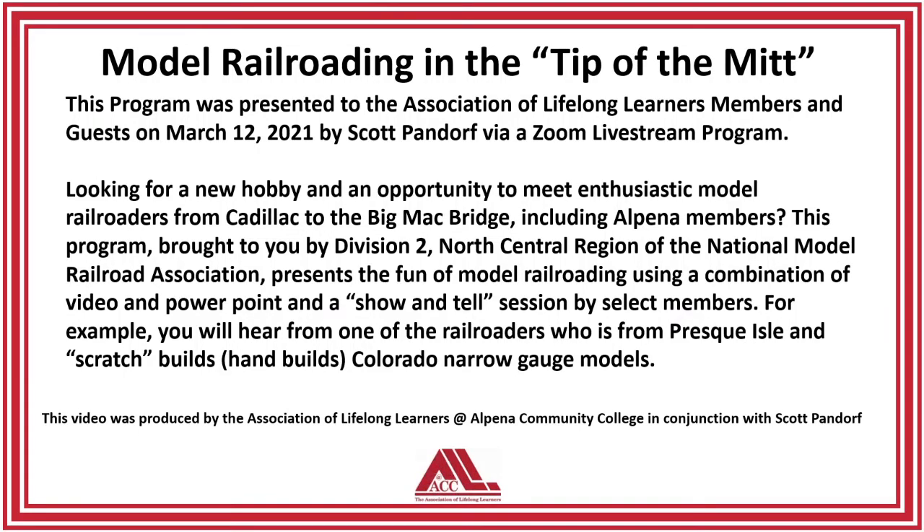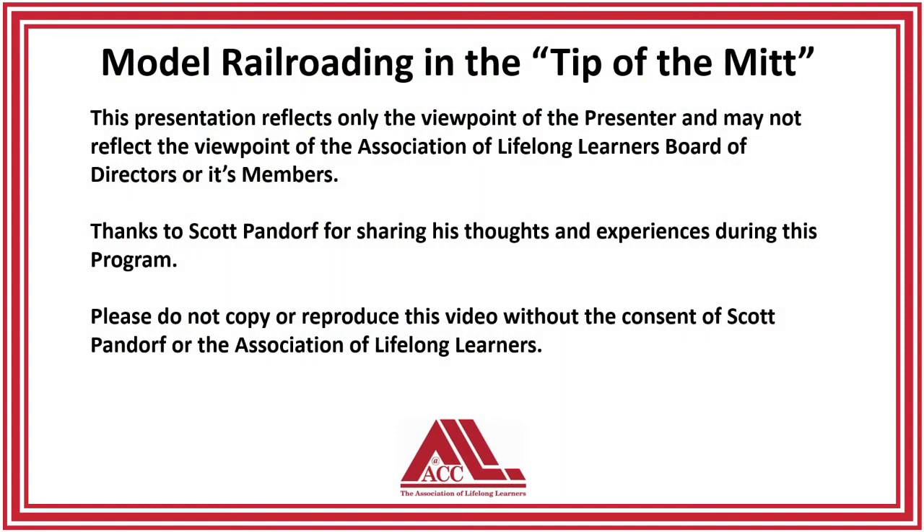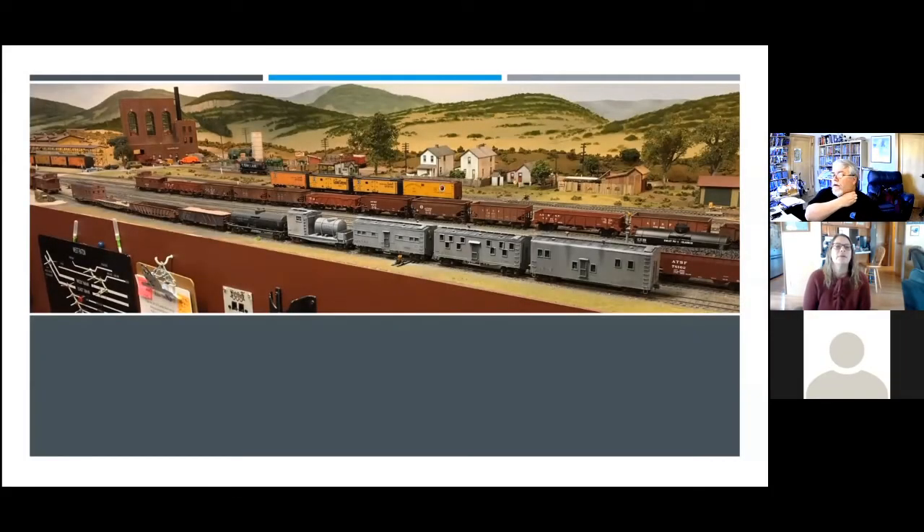Welcome to you all. We're going to talk about model railroading as a hobby.